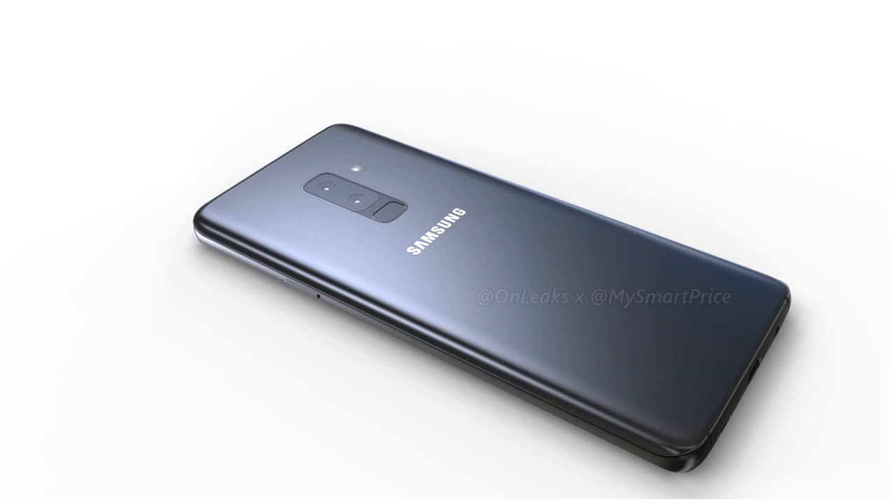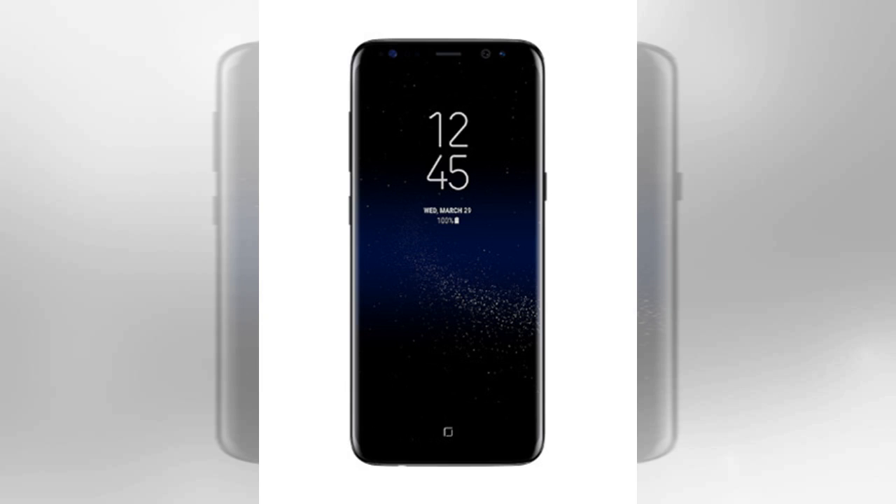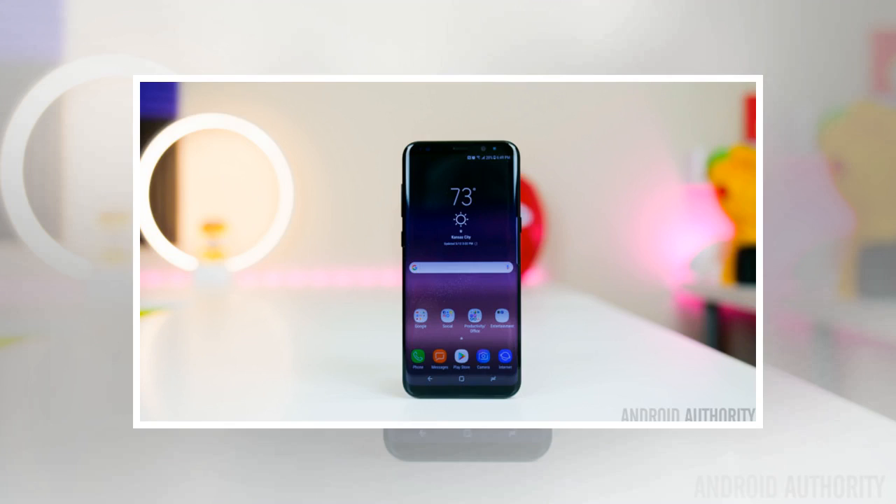According to Sammobile, which spotted the fourth Oreo beta, there are reports of devices prompting people to wipe the devices once they install the update. You can somewhat circumvent this by backing up your data before installing, and not installing the update at all.